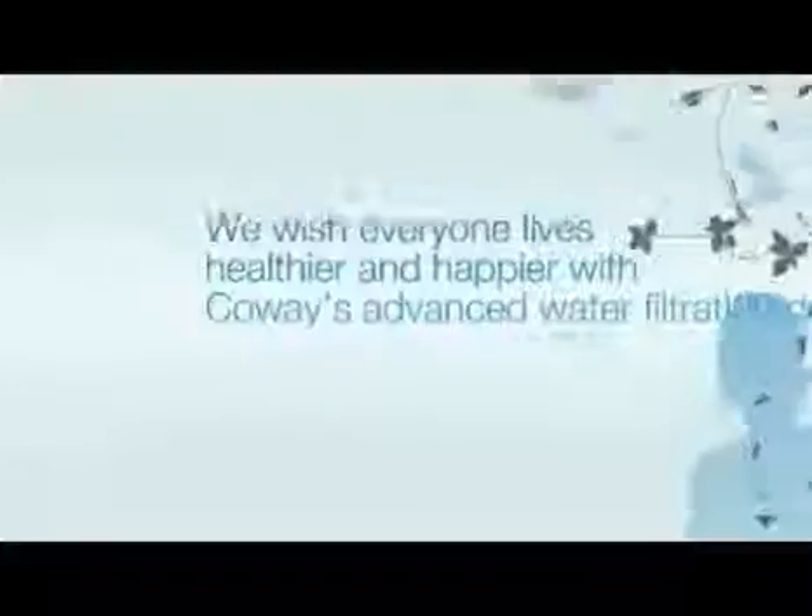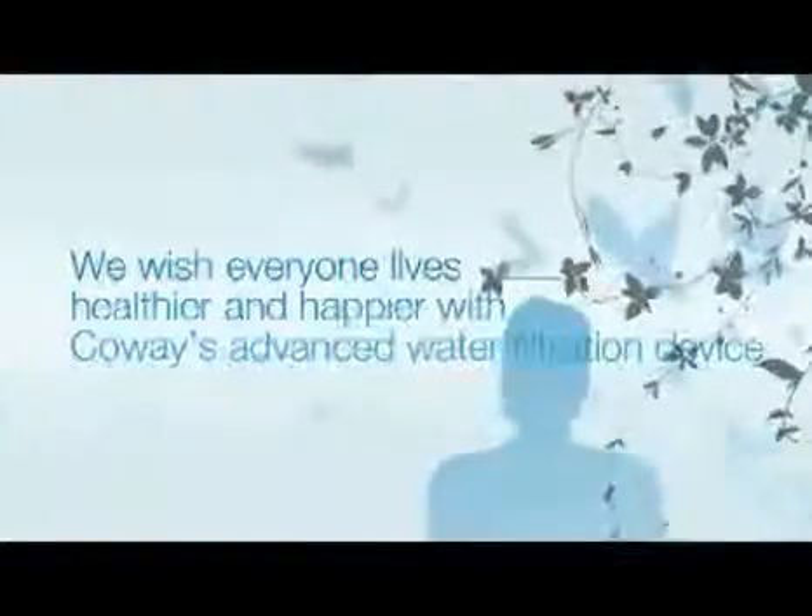For everyone's healthier and happier life, Koei's advanced water filtration devices are here.